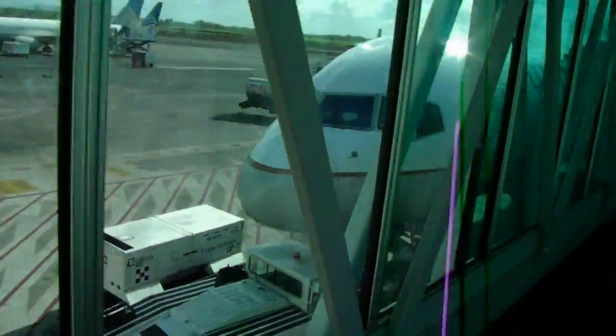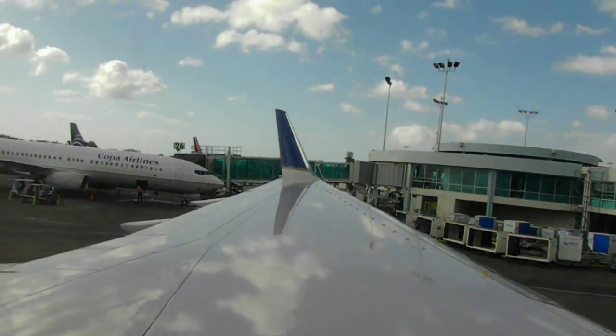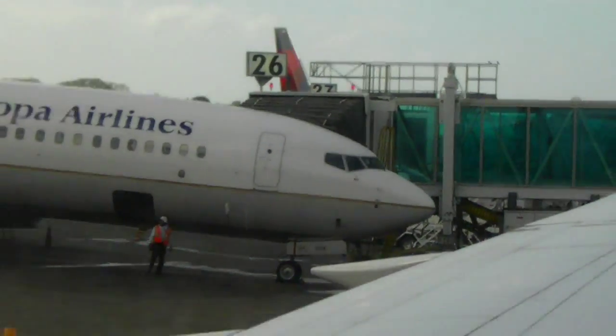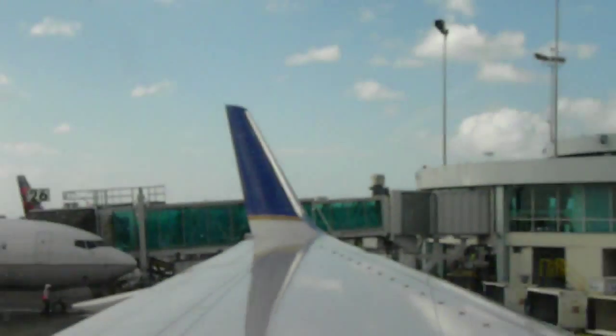Here I'm boarding my plane in Panama at Copa's Hub. I'm on a Continental flight — there's a Copa plane nearby. I'm on a 757-300. I should get upgraded to first class, though I haven't done the upgrades yet.